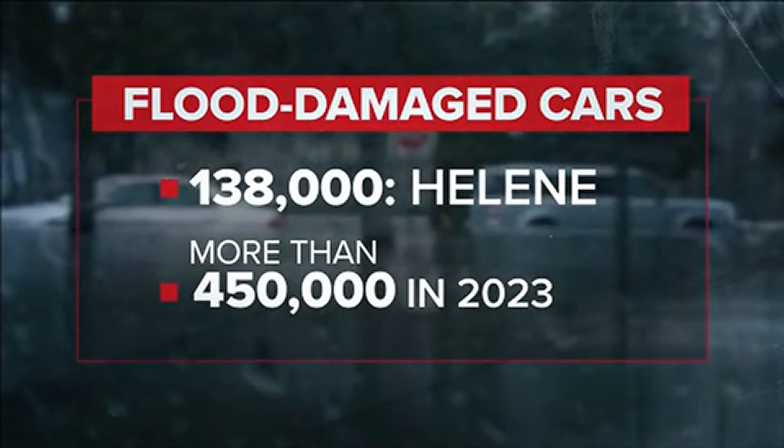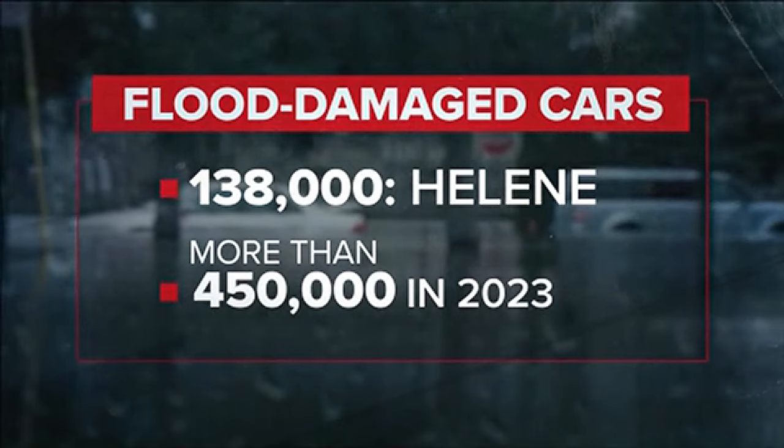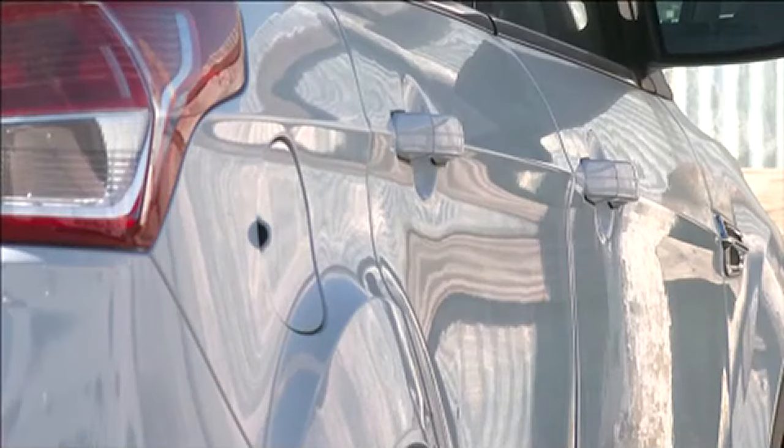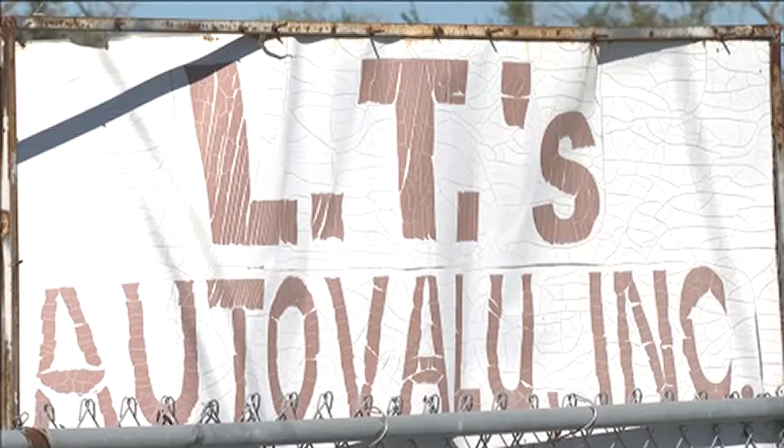On top of the more than 450,000 water damaged vehicles that were reported just last year, there's not a big tag on the side or even a small sticker that says, hey, I was previously in a flood. So what are the signs that car buyers should look out for? Lowell Toothman with LT Auto in Wichita explains.